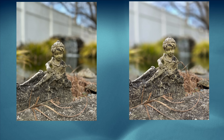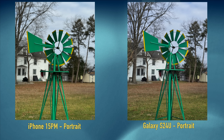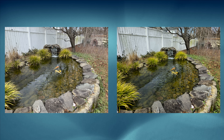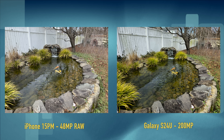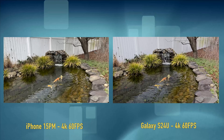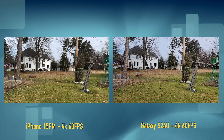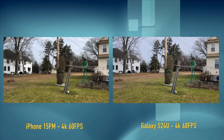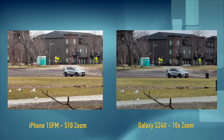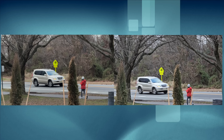For the camera section, you guys prefer when I don't talk too much over it and just give you the side-by-side stills and video and let you decide. So here you go.